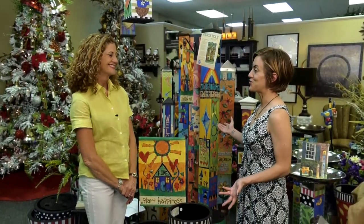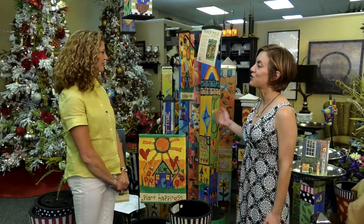I'm here with Sherry at Tis the Season, in the most colorful part of her shop. Tell me a little bit about these garden poles.